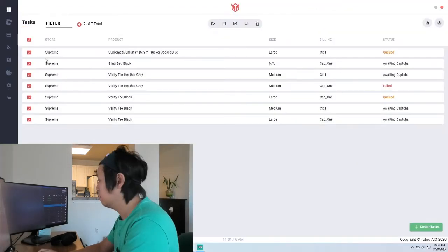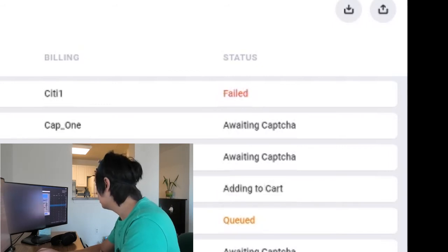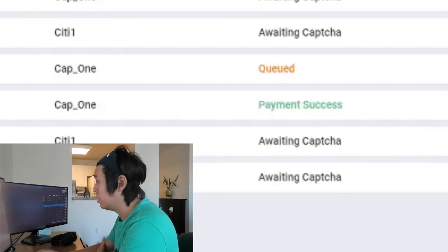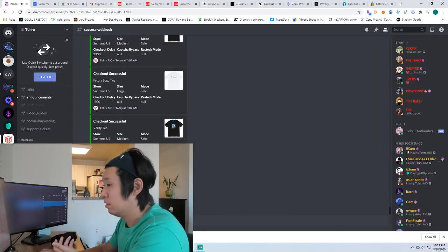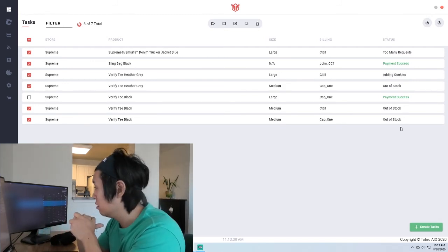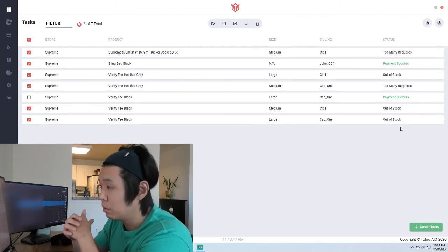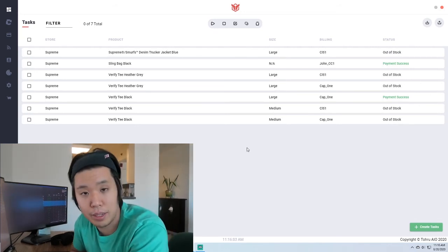Failed. I'm getting all these failed payments — I don't know why. Looks like I got one. Got one black tee. It seems like I should have looked at this earlier — everything that's getting through is safe mode, and most of my tasks were not safe mode; they were fast mode. Hopefully we'll catch some restocks. But I was able to get my personal black sling, so that's cool. I got one black Verified Tee so far, and a sling bag. Not too bad.